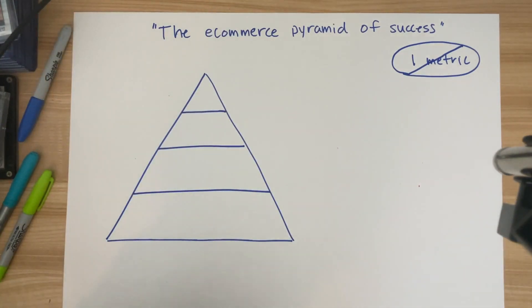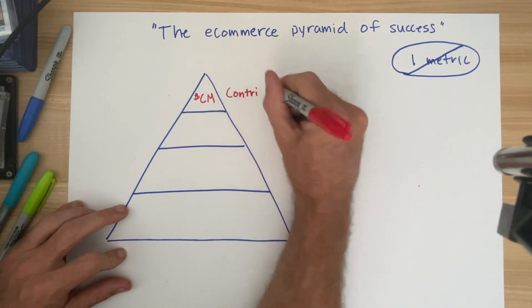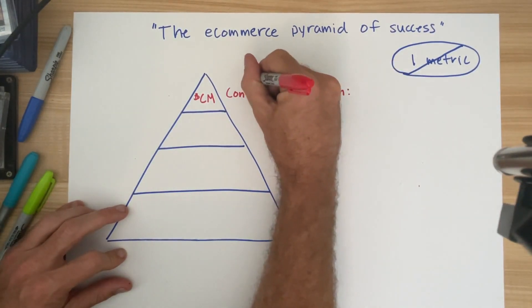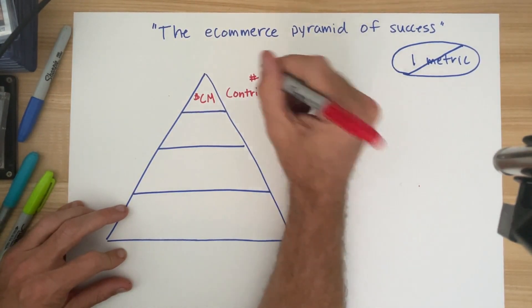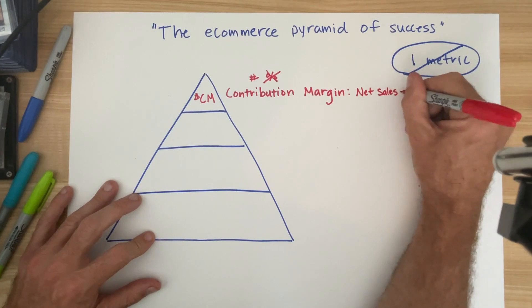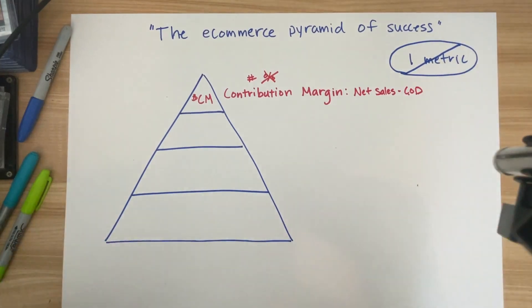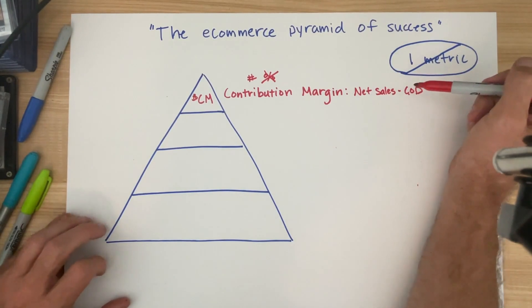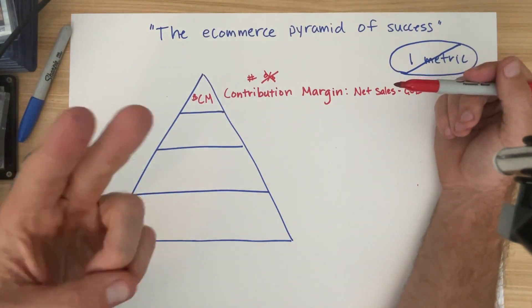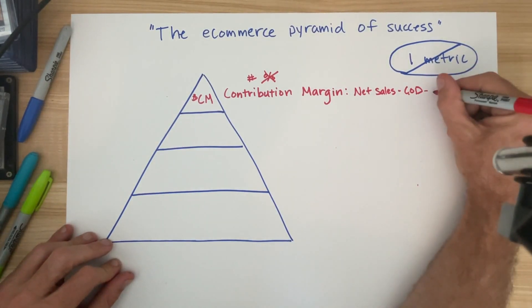At the top of the pyramid, what I like to call the scoreboard, is contribution margin. It's really important that this is a number, not a percentage. We're going to define contribution margin as net sales minus cost of delivery. Cost of delivery is a term I've coined to replace cost of goods. Cost of goods often just refers to the manufacturing or production cost of the product, but I want you to include every variable dollar required to get the product to the customer — shipping, pick-pack fees, payment processor fees. Any number that goes up when the order count goes up is counted in this number, minus ad spend.